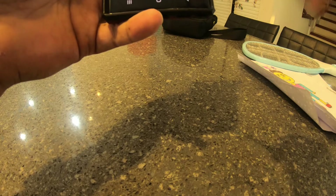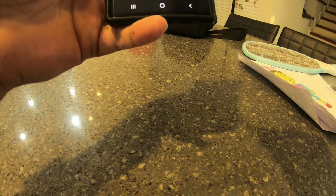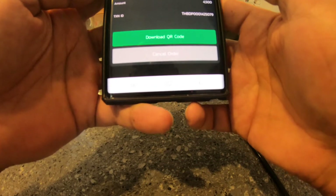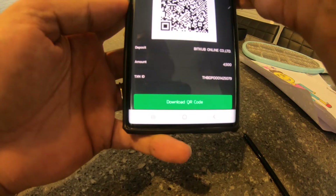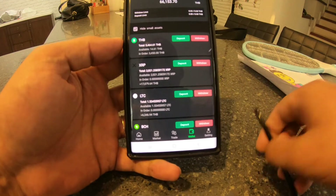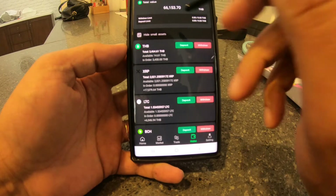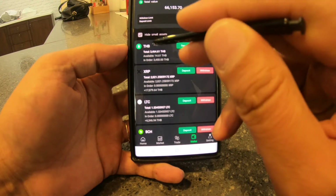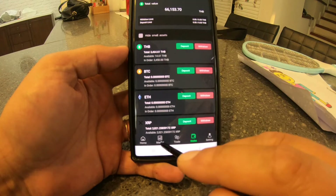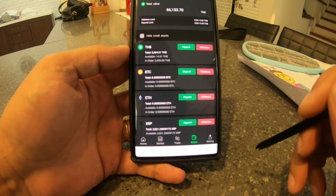Now if I go back into Bitcub, I should see the deposit. Let's go back into Bitcub — it's all done. Let me refresh the wallet.